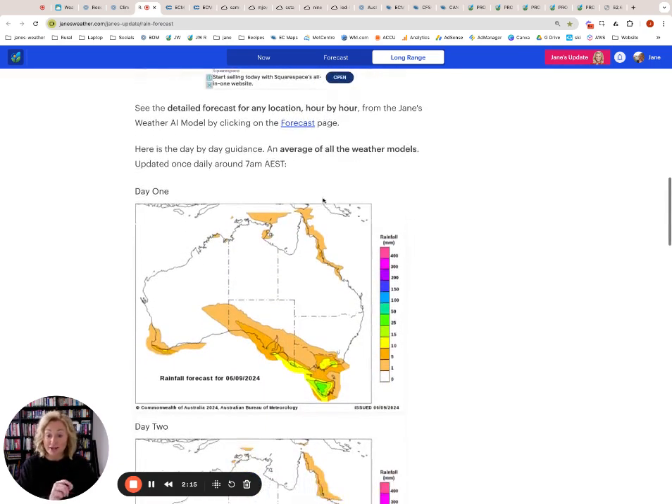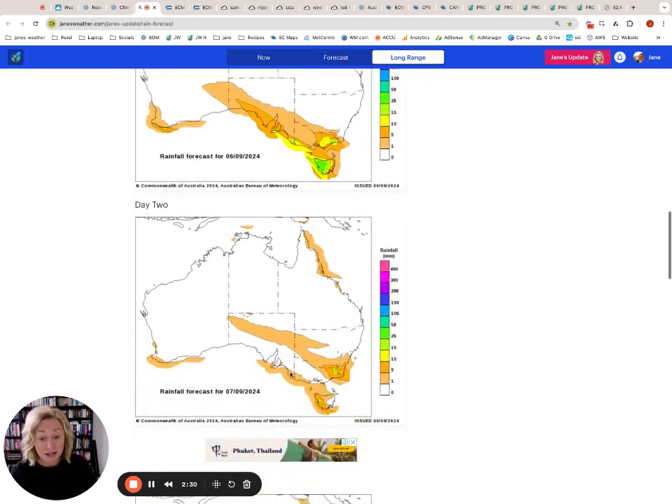Day one, which is Friday — here is our rain band. You can see it is going to be moving inland. It does peter out a bit as it moves through these inland parts of South Australia and western Victoria, but it does affect the eastern parts a little bit more, going through Tasmania as well. Heading into Saturday, there are the remains of that rain band travelling inland, going right through here into western New South Wales.